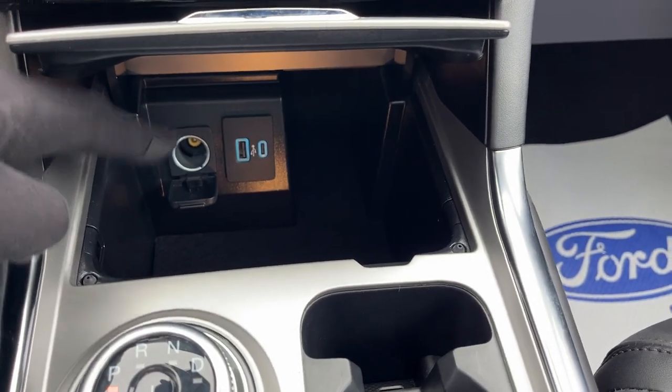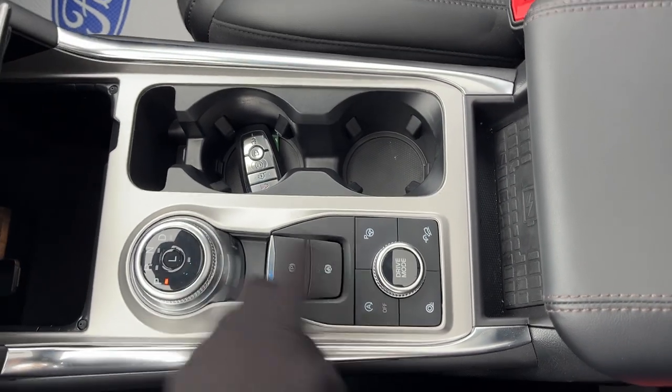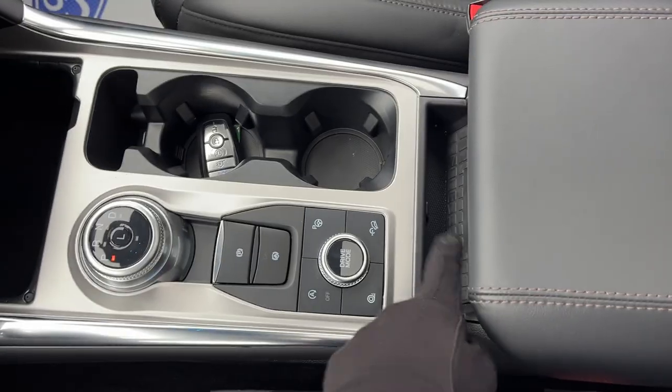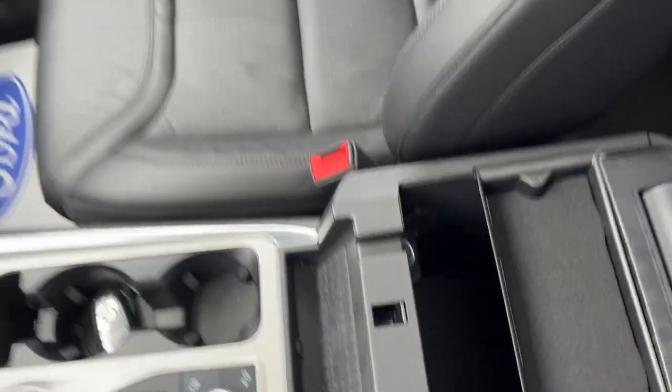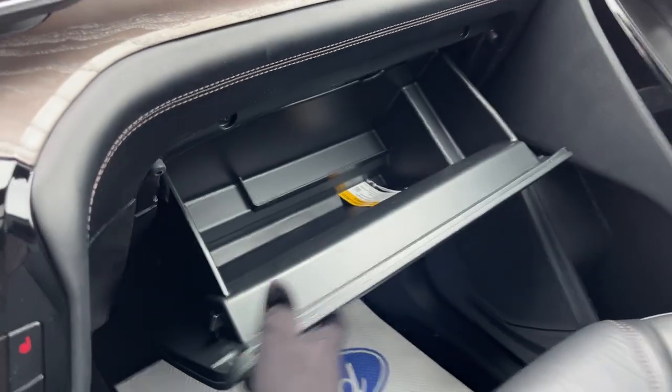Underneath here, you do have a couple USB ports and a 12-volt power outlet. Your dial-style shifter and remote starting from the key fob. This also has Active Park Assist 2.0, so the vehicle will park itself for you. You do have wireless charging for your phone and plenty of storage inside the center console and in the lockable glove box. A really nicely equipped Explorer all the way around.